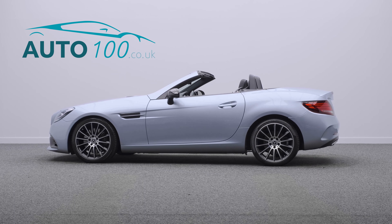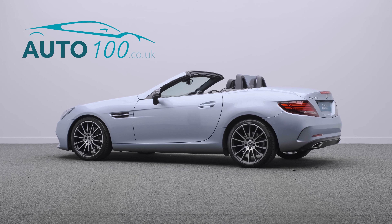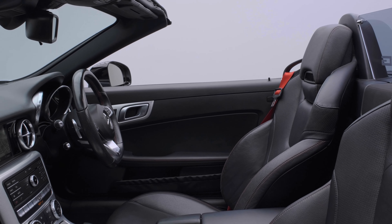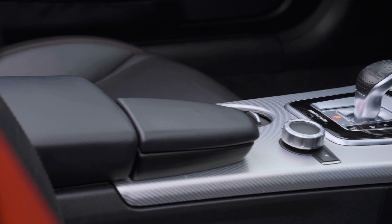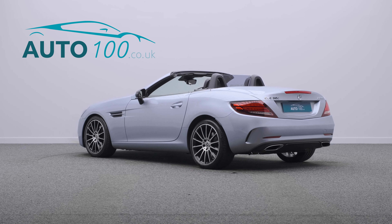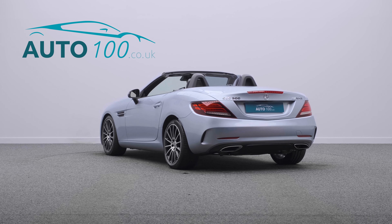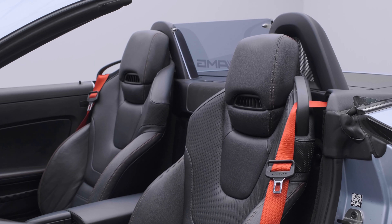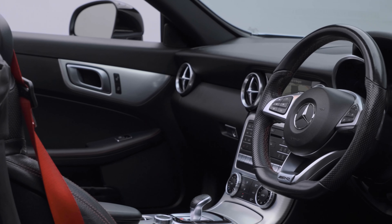This beautiful Mercedes SLC 300 AMG Line is finished in the stunning colour combination of diamond silver with black leather upholstery with red seat belts, and rides on the awesome 18-inch AMG multi-spoke alloy wheels.